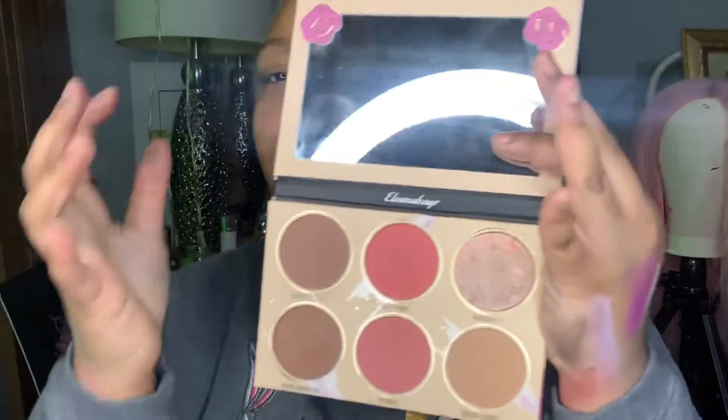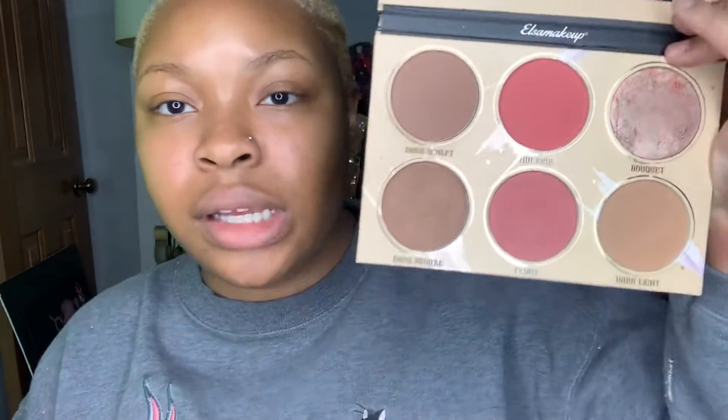Unfortunately I'm unable to tell you guys the prices of these palettes because of how I got them. Another palette I have is by Elsa Makeup — I cannot find these people on Instagram at all. This is the Definition palette, medium to dark. You can use it as a contour palette but it has different purposes.